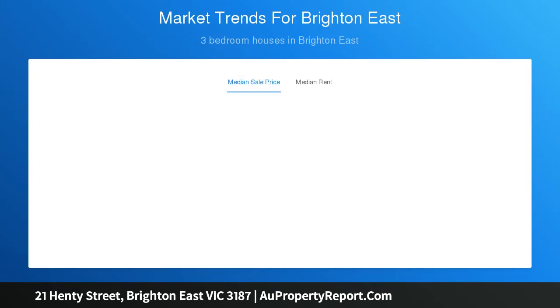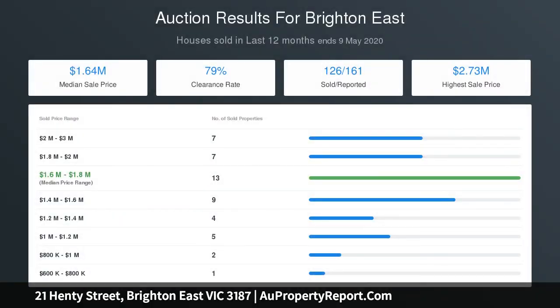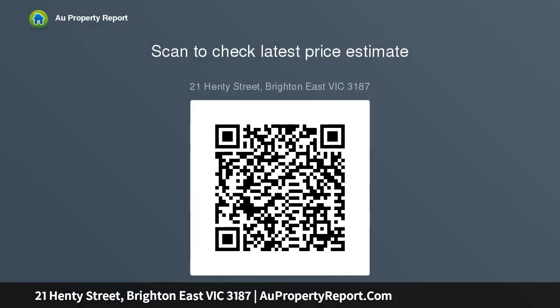Light filled family living with a wood burning combustion fireplace steps out to paved entertaining and a generous rear, kept entirely private by established trees and floral planting, with plenty of space for kids to play for hours on end.